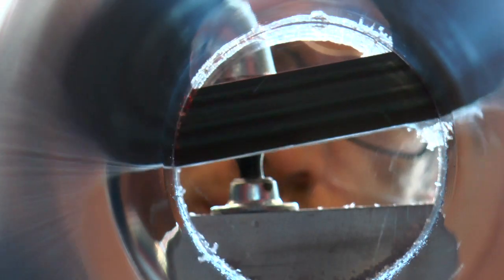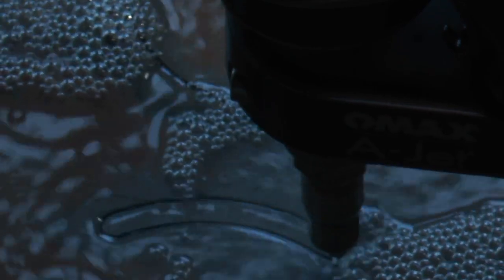The cannon is made with a combination of PVC, steel, and some pneumatic cylinders. The water jet is an amazing tool that allows us to cut through almost any material.